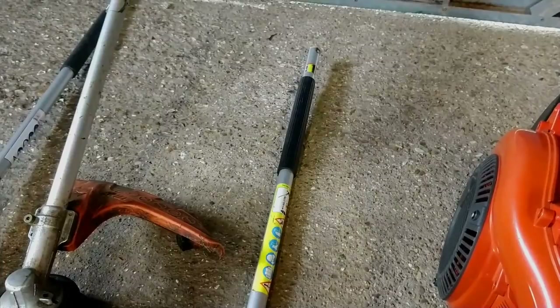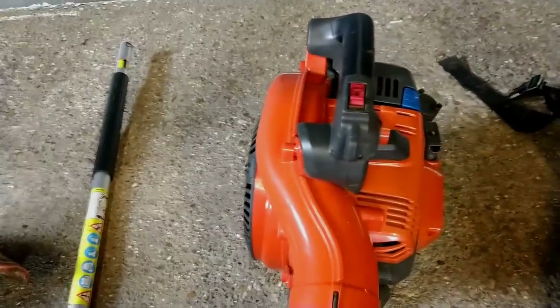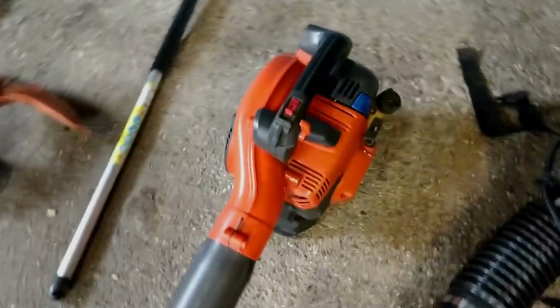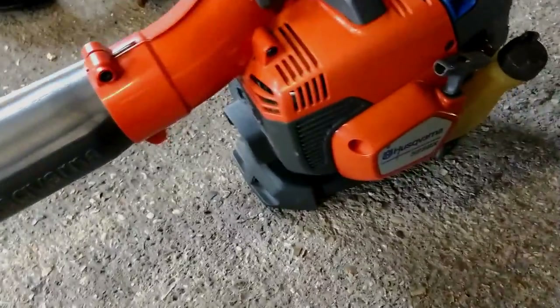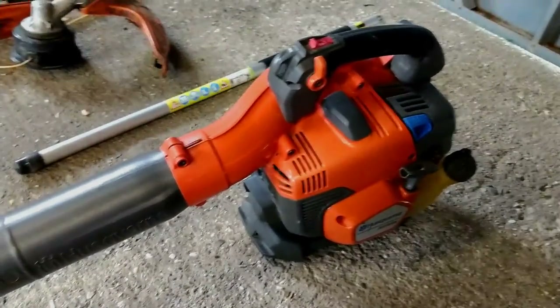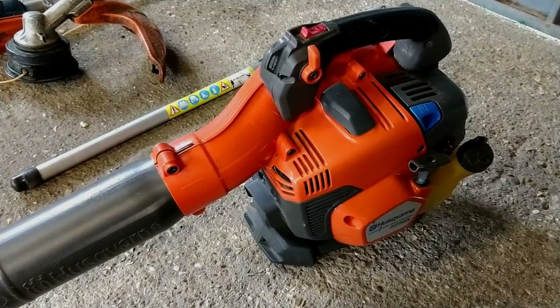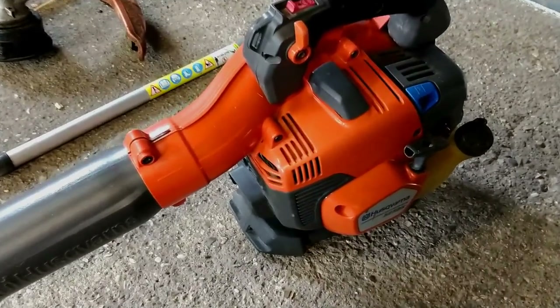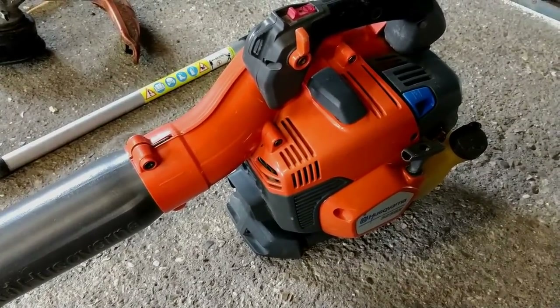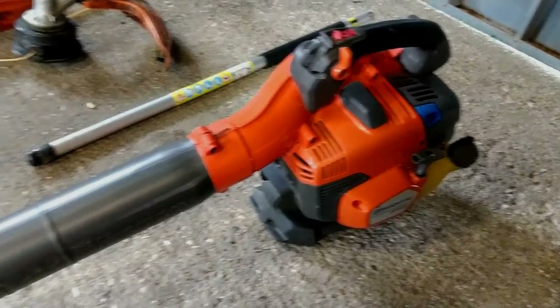Moving on to blowers, this is the Husqvarna 525BX blower — I've got a review of this on my channel, really nice blower, and that comes with us every single day, every job.